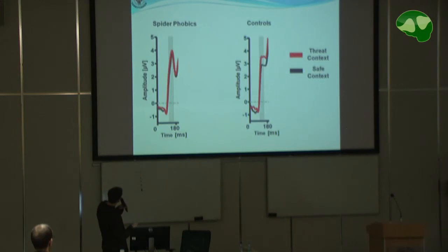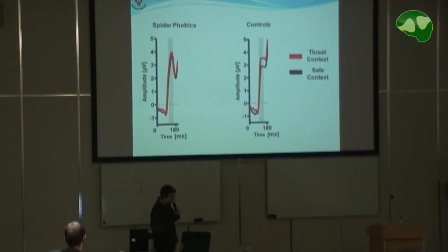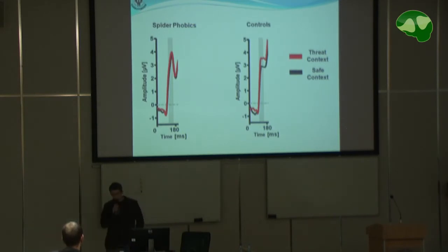Wait — this is in the time window of something like P2. It might be a main group effect, something like P2 or selective negativity — it's a good question. You're right, there is a difference, but I don't know whether there are data about a general difference in the P2.